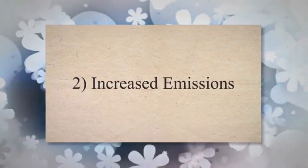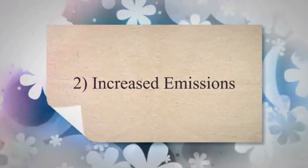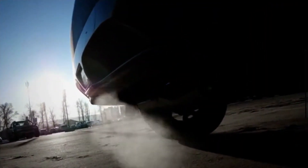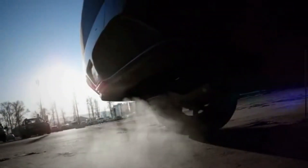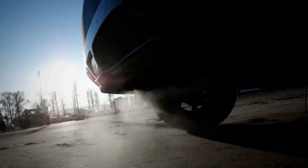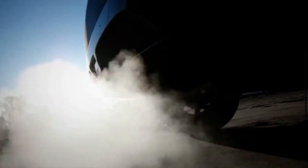2. Increased emissions. The primary purpose of the EGR system is to reduce exhaust emissions by lowering combustion temperatures. If the EGR valve is not functioning correctly, the engine might produce higher levels of NOx emissions, which can be harmful to the environment and cause the vehicle to fail emissions tests.